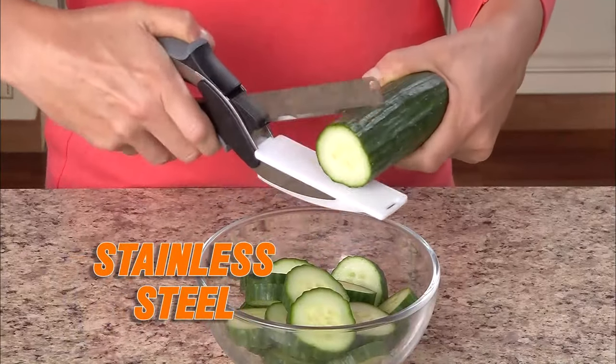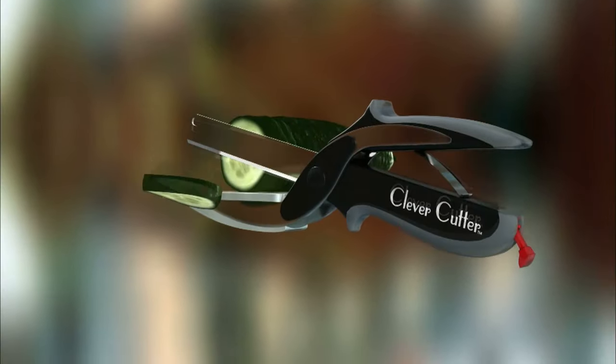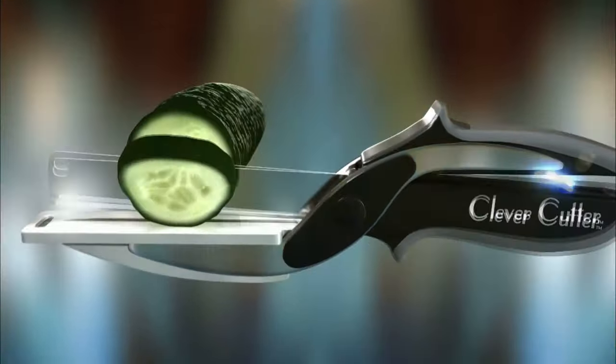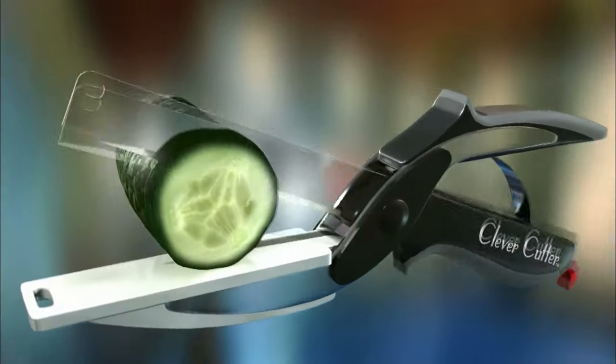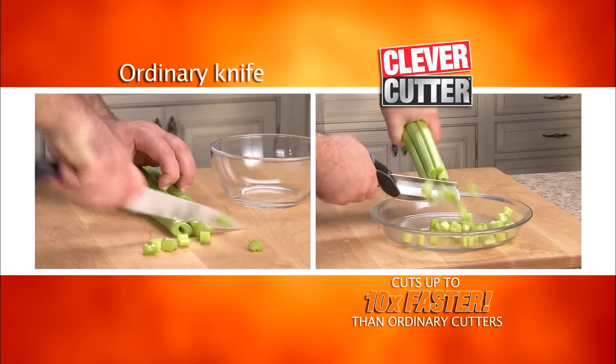The razor-sharp stainless steel blades slice through food quickly and easily, unlike scissors. Clever Cutter's secret is the power pressure handles that automatically open for quicker, easier slicing. To cut through food fast, Clever Cutter cuts up to ten times faster than ordinary cutters.